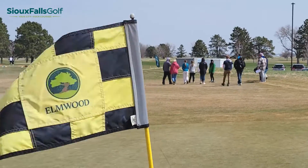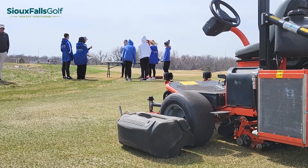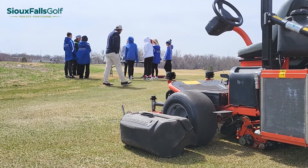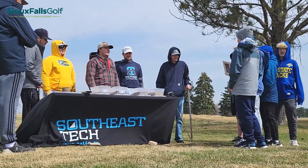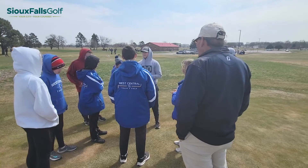Today more than 30 students from West Central made a little history at Elmwood Golf Course by being a part of the first ever First Green Field Trip in South Dakota. This event was put together by the Golf Course Superintendents Association of America with local help from the Southeast Tech Turf Management Program, West Central, First Tee of South Dakota, and the staff at Elmwood.